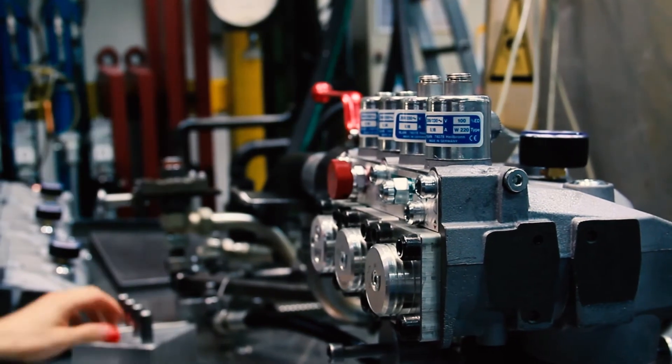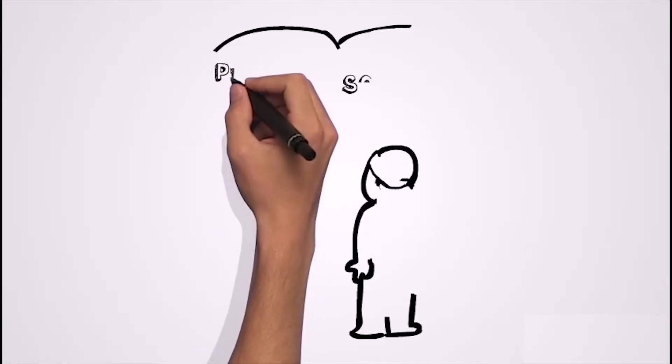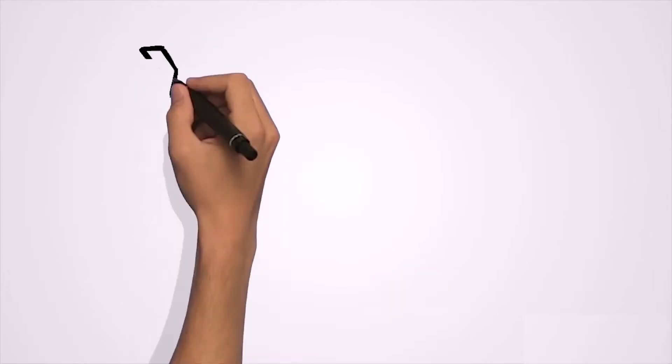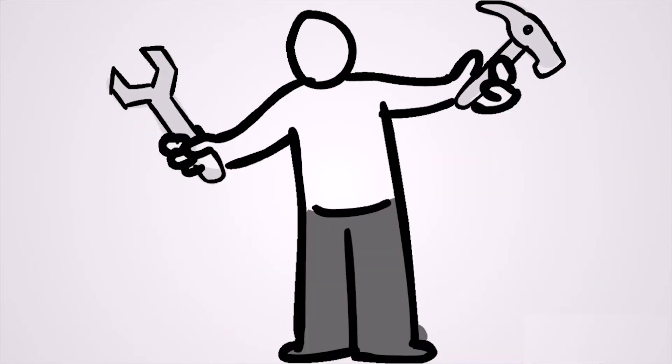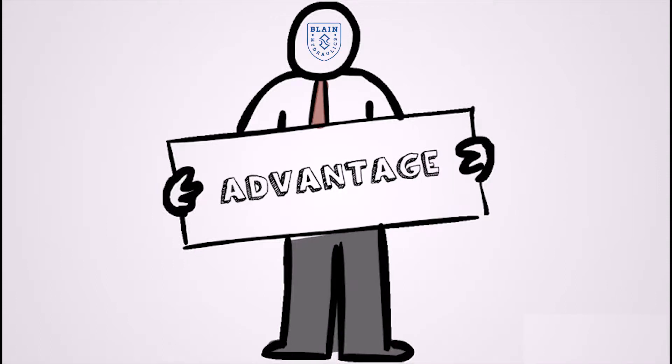Each of our valves is tested and leaves our factory pre-adjusted. If the settings do not correspond to the customer's wishes or the valves have to be readjusted on site, our valves from Blaine Hydraulics will have a great advantage.